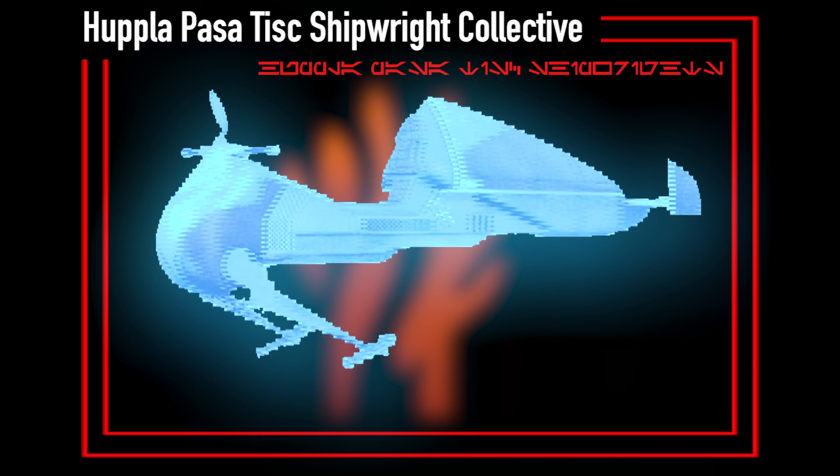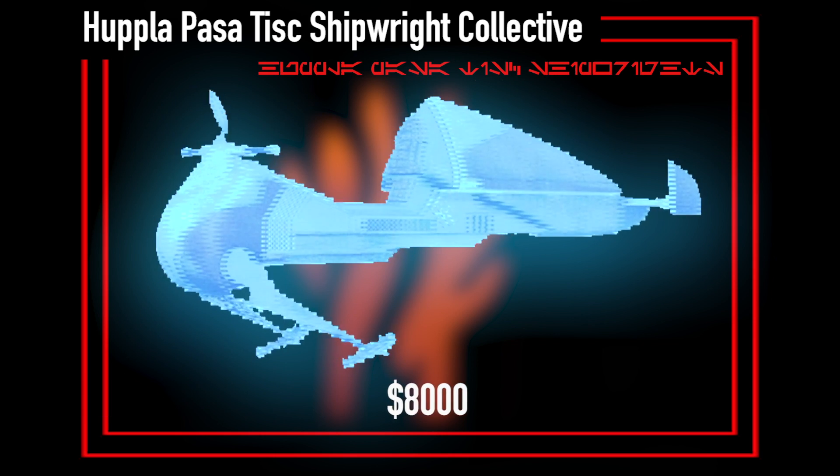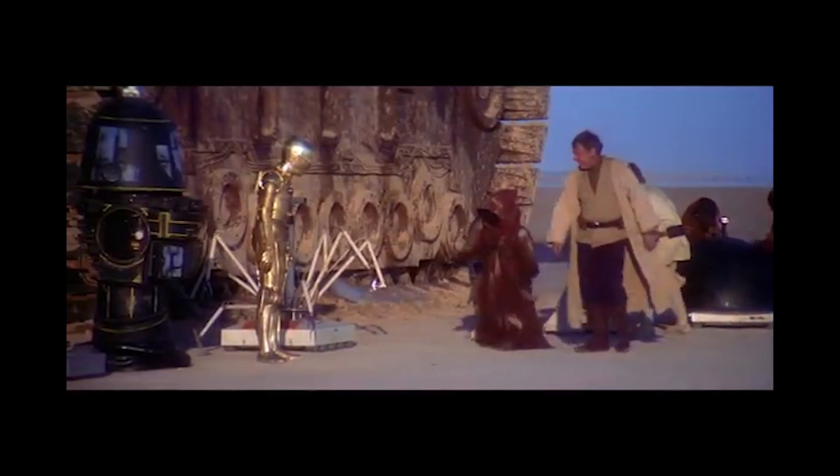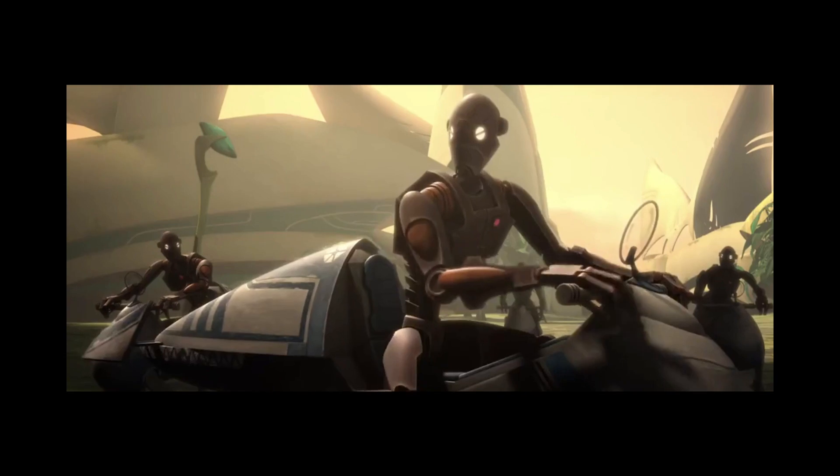If this entices you, a new Flintknot would cost you about 8,000 credits, the exact same as the 74Z, while if you knew the right place to look, you could get a used one for 3,000 credits.